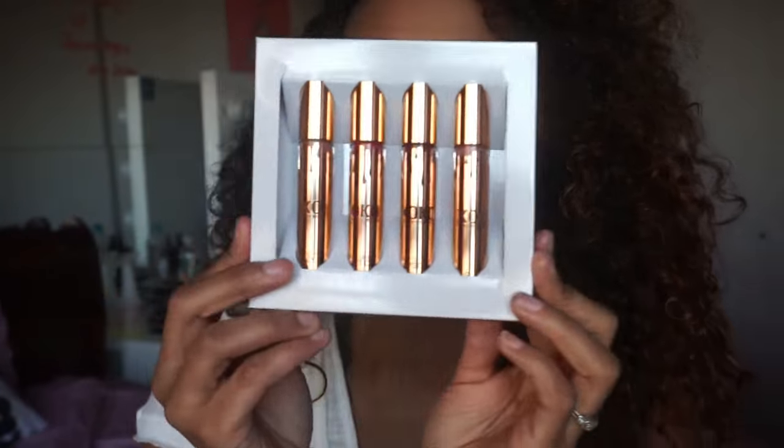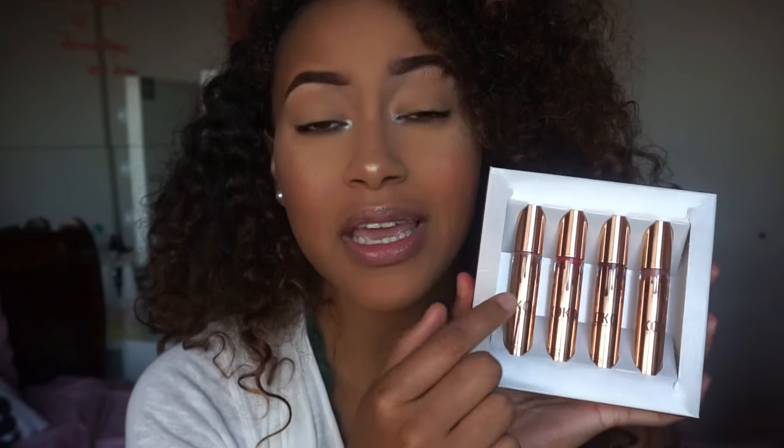This is the packaging, which I love. When you push it out, this is how it looks. I believe it's gold packaging. It comes with four products — three liquid lipsticks and one lip gloss — and everything is full size. Let's start swatching. I'm going to do all the mattes first and then go in with the gloss last.